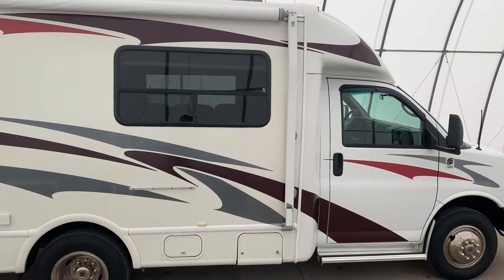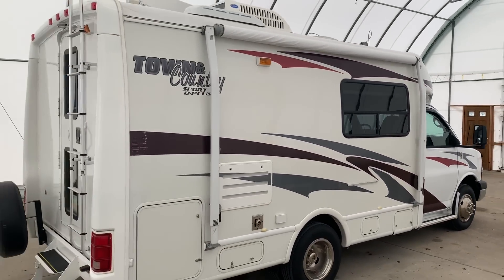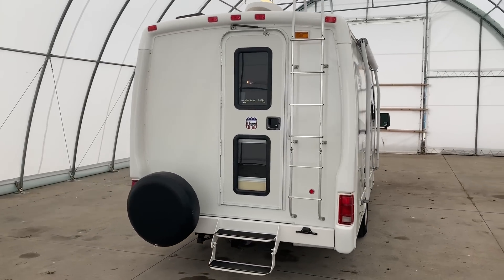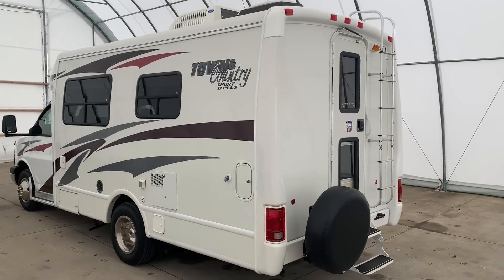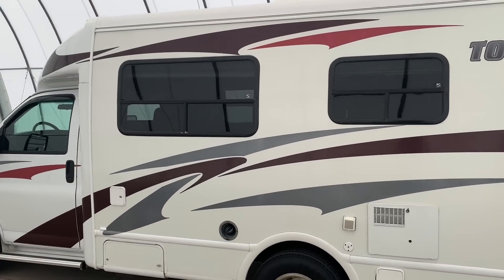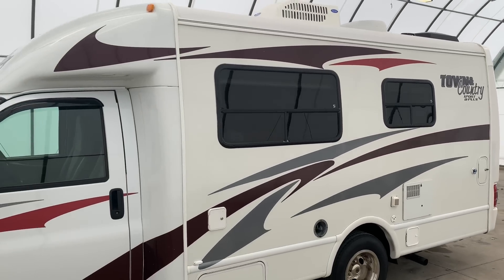We do not put any pricing on YouTube, but all of our prices are listed on our website. So if you have any price inquiries, please jump over to our website. We'll put the direct link to this particular RV in the description below. We are a full-service dealer. We do offer warranty as well as financing packages. If you have any questions on those, please call my brother Luke in our office at 419-899-2020.